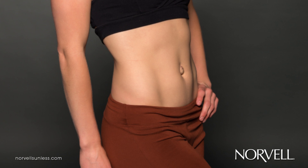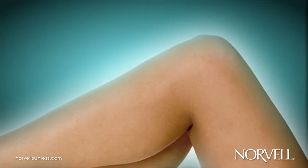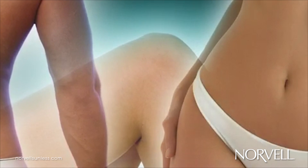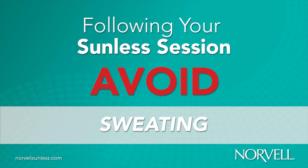Arrive prepared. Wear loose-fitting, dark-colored clothing and remove jewelry. Tight clothing can rub or smear bronzers, especially around the knees, elbows, chest, and waist. Following the sunless session, you should instruct clients to avoid sweating as this may streak cosmetic bronzers and produce undesired results.